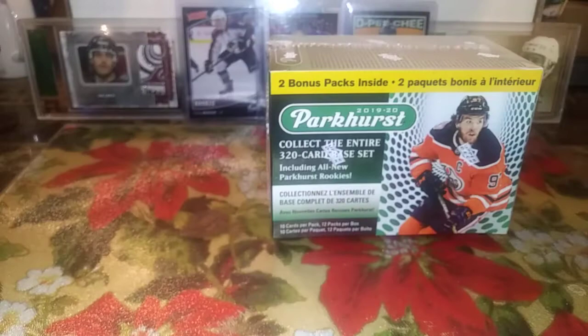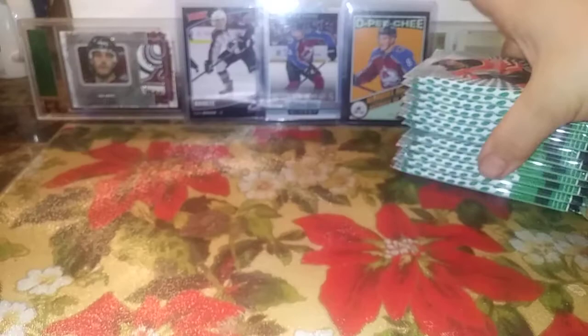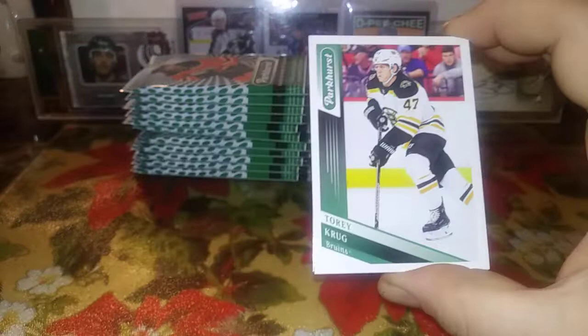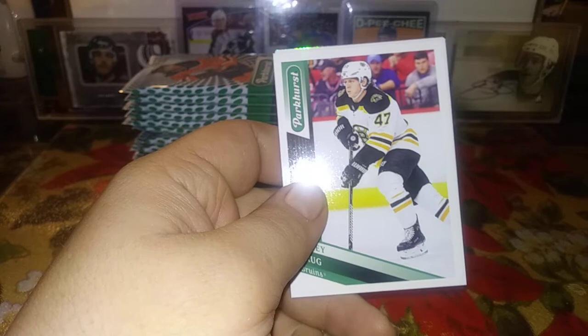Let's get the 19-20 Parkhurst started. 12 packs, 10 cards per pack — looking for Cale Makar, Quinn Hughes, Jack Hughes, and all the new rookies, Kapo Kakko, and anything else that may pop up. One gold per blaster, three silvers, two prominent prospects, and some inserts. My first impression is it has a really nice clear design, I really like it — nice and simple. I wish one year they'd focus on the heritage of Parkhurst rather than the modern look, but Upper Deck would have to claim the rights and that would be a challenge.